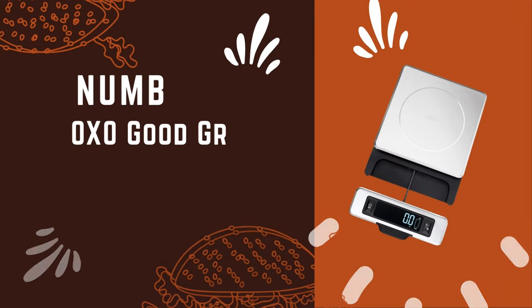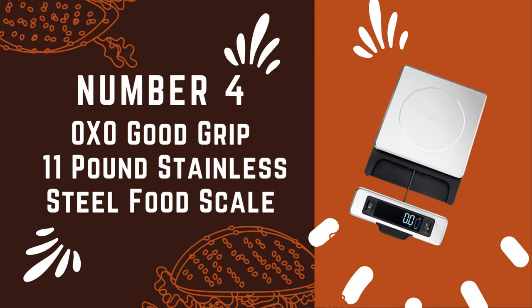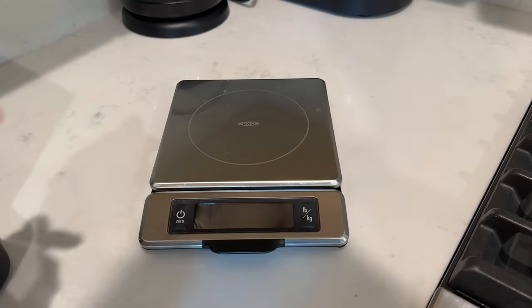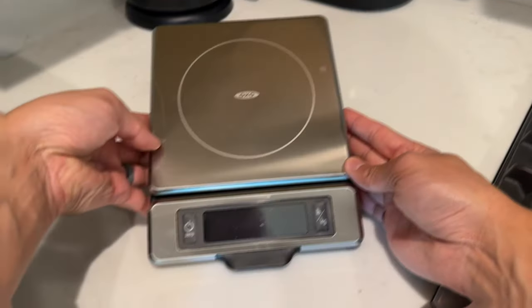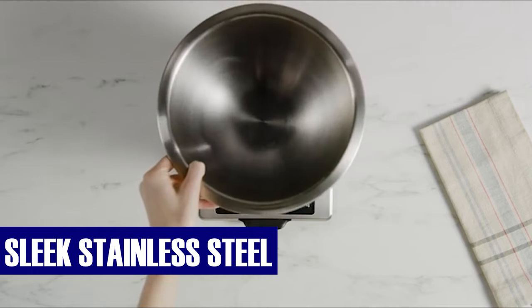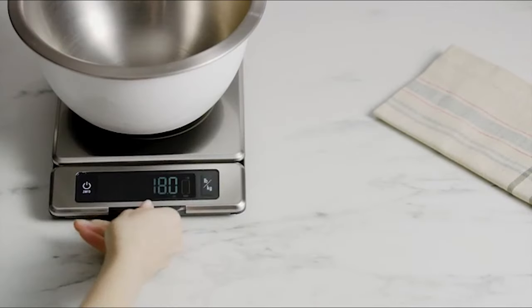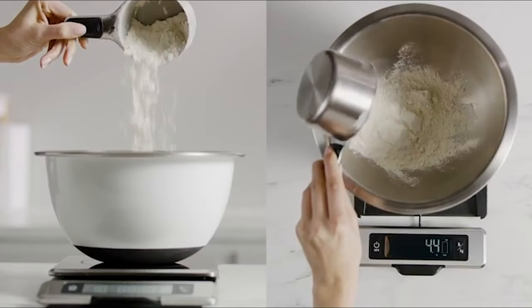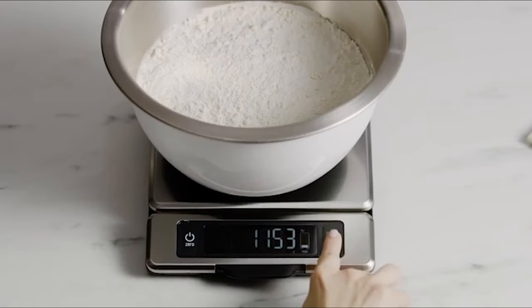Number 4: OXO Good Grips 11-lb Stainless Steel Food Scale. Experience the epitome of precision with this state-of-the-art kitchen scale, boasting a sleek stainless steel build that not only exudes modernity, but also repels smudges and fingerprints, preserving its pristine appearance even in the midst of bustling cooking sessions.